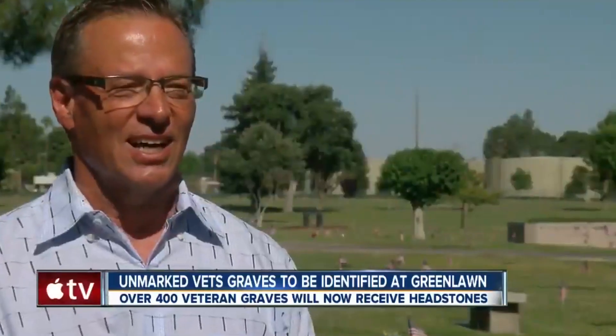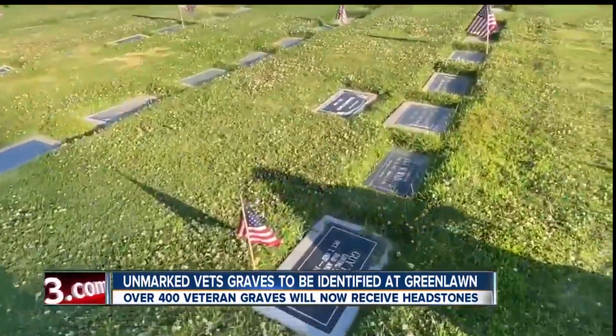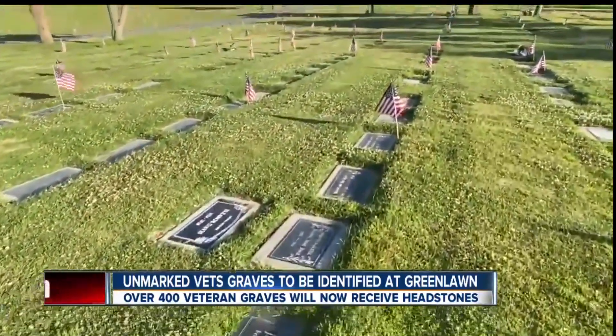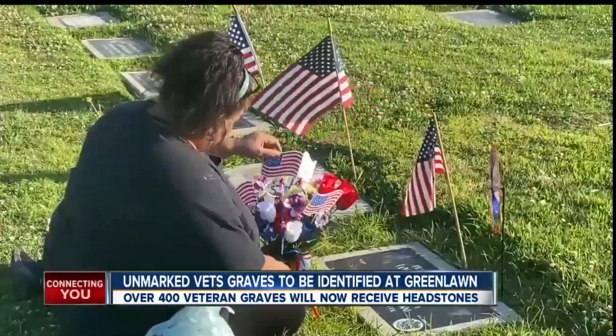What's next is many hours of research. We have to go and pull the files on all those individuals, get their name, date of birth, proper spelling, branch of military, see if we have discharge papers, get their social security numbers, and then turn that over to the local Veterans Association and they're going to help us order the markers.